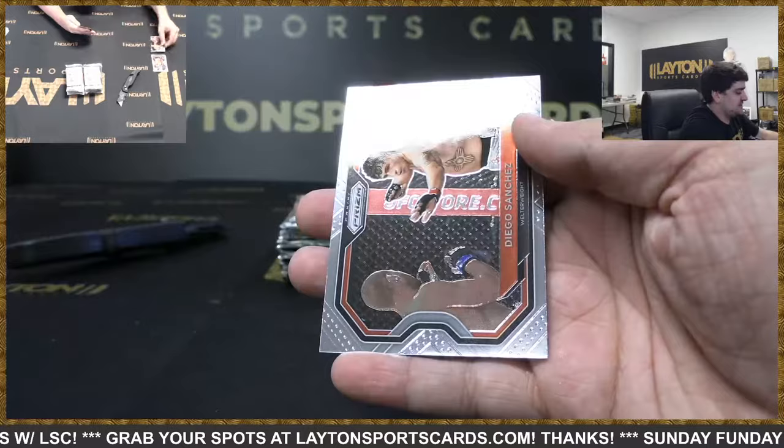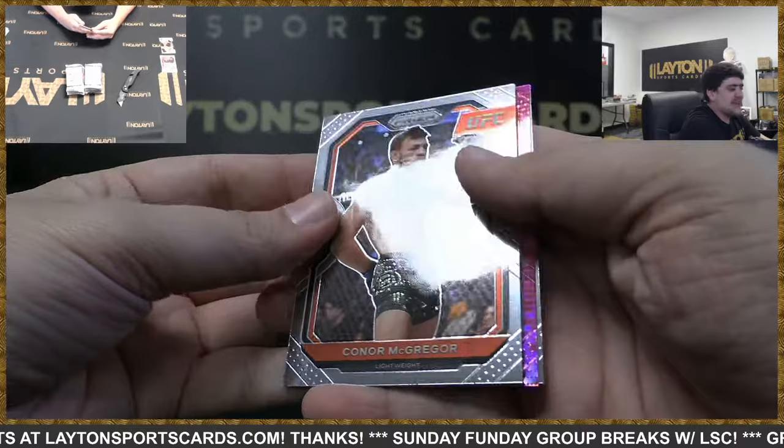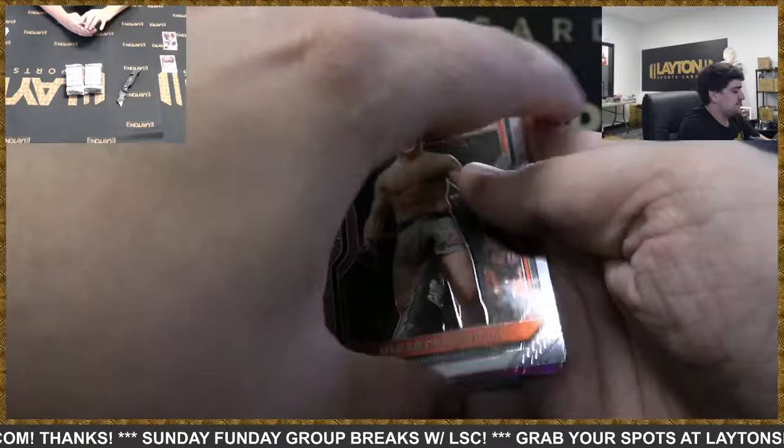Stipe Miocic Knockout Artist, Diego Sanchez — no, don't Steven. We've got a Connor — oh we got pink pulsar, heck yeah man! Good luck on this one — Connor McGregor. Got a rookie, Valsvili.